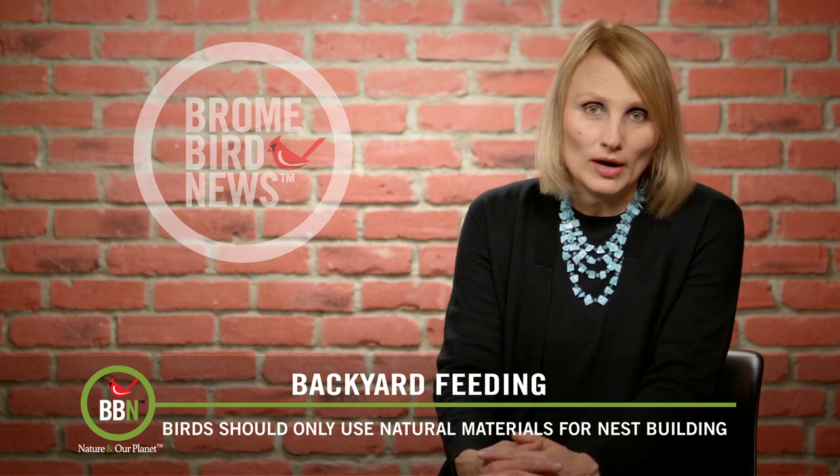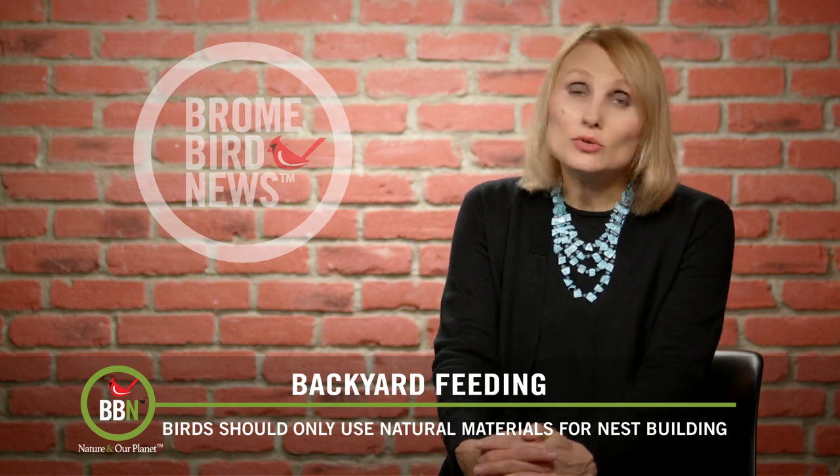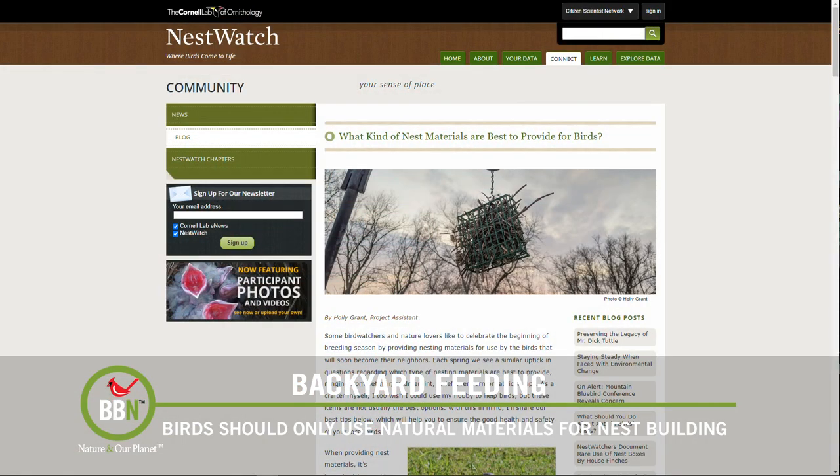In the past, it was all right to put up pet hair and undyed yarn, but there's been a new development here. Cornell did some studies and they no longer recommend that.